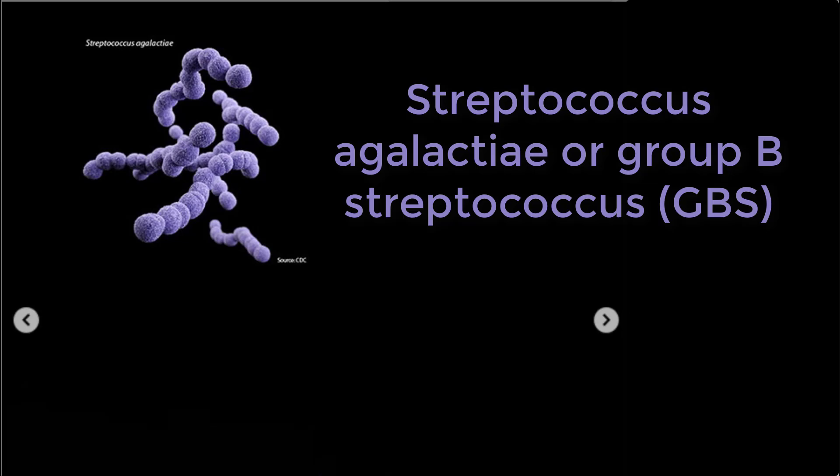Streptococcus agalactiae is known to colonize the gastrointestinal tract and vagina in up to 45% of women. It can cause neonatal sepsis if transferred to the baby during delivery or in utero. If the patient is found to be positive for Group B Streptococcus, she should be treated with penicillin, or a cephalosporin if she is allergic to penicillin. The rate of transmission from colonized mothers to infants without intrapartum antibiotic prophylaxis is 50%.